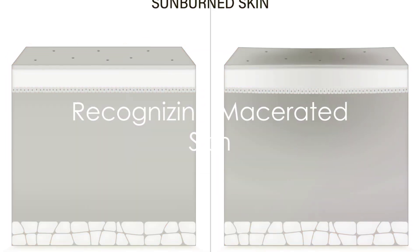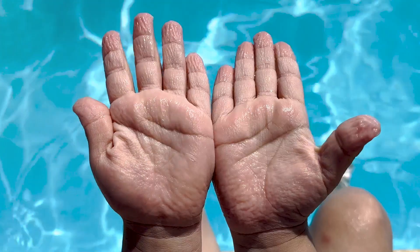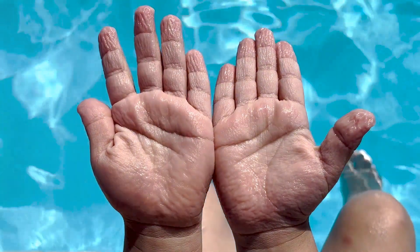So how can you tell if your skin is macerated? Macerated skin is often lighter in color. It becomes wrinkly, soft, wet, and soggy. It's similar to the way your fingertips prune up after a long swim. But unlike pruny fingers, macerated skin can cause discomfort, especially if it occurs around a wound.